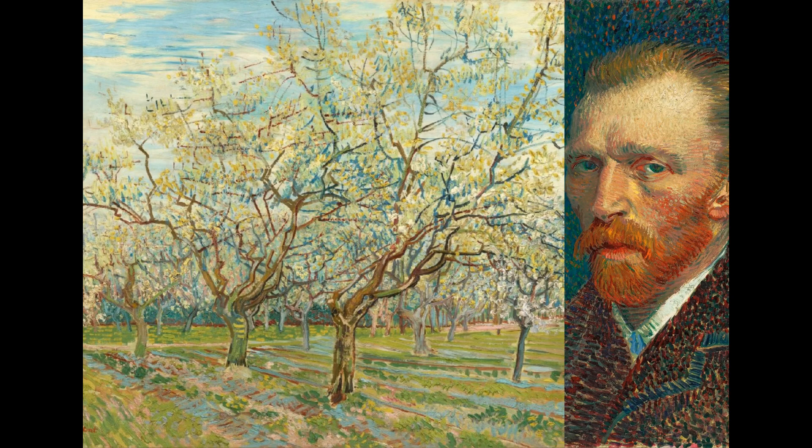There were many fruit orchards around the city. He enthusiastically painted a large series of studies of orchards in blossom. These plum trees were poorly maintained, as their long branches show. Van Gogh was especially fond of time-worn trees like these.